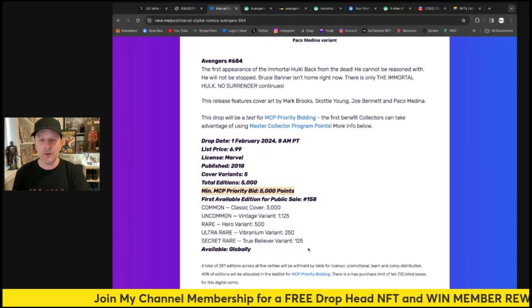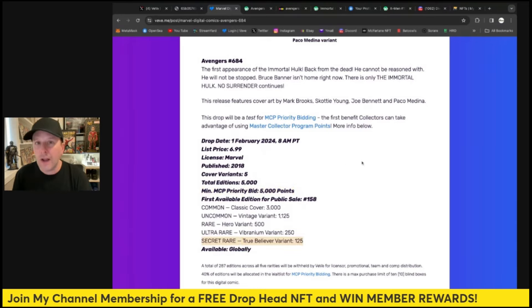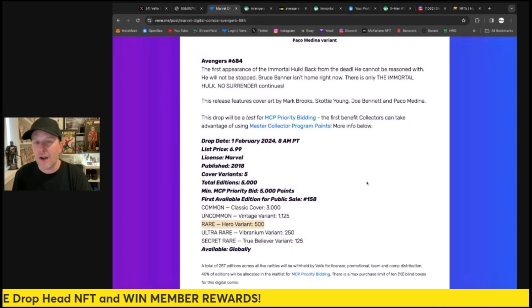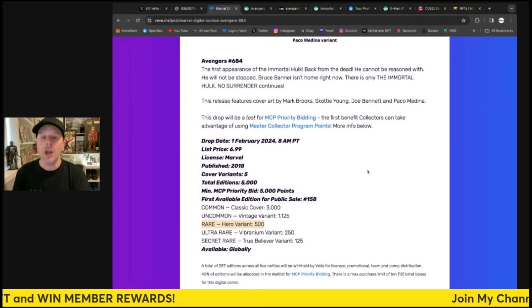I explain how the whole thing works in my recent video. The secret rares have 125 editions, and the Scotty Young rare is going to have 500 editions, so this one's going to do quite well.